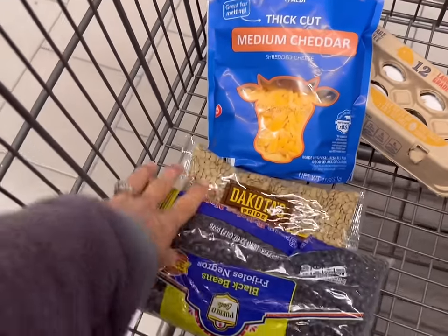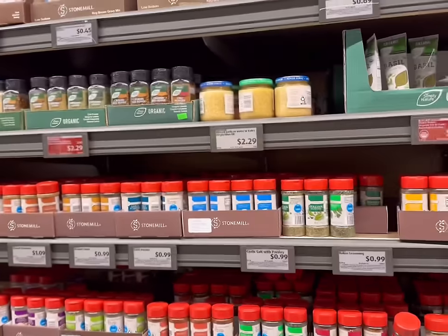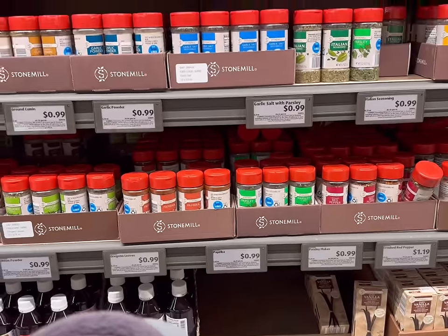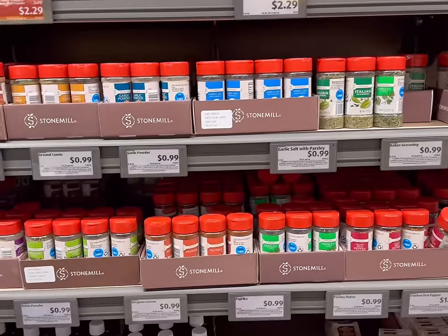Spices are a really great price here at Aldi. Walmart has good prices too, but you can get some really awesome spices for 99 cents. So if you need to build up your spices, definitely do something like this — it's very economical.